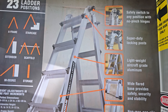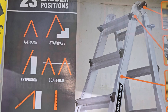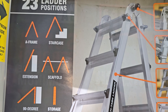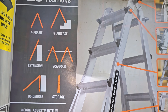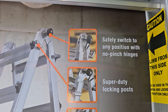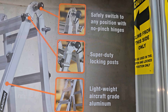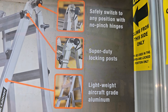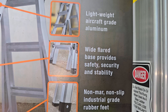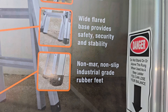Let's look at the highlights of this ladder. It has 23 ladder positions. We've got frame, staircase, extension, scaffold — you'd need two of them for that one — 90-degree, and storage. There's a safety switch for any position with no pinch hinge, super duty locking posts, lightweight aircraft-grade aluminum, a wide flared base that provides safety, security, and stability, and non-mar non-slip industrial grade rubber feet.